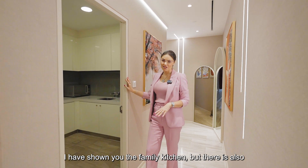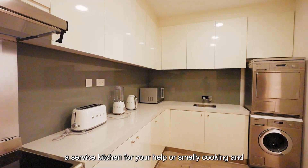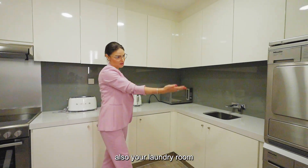I showed you the family kitchen, but there is also a service kitchen for your household staff or for smelly cooking, and there's also a laundry room.